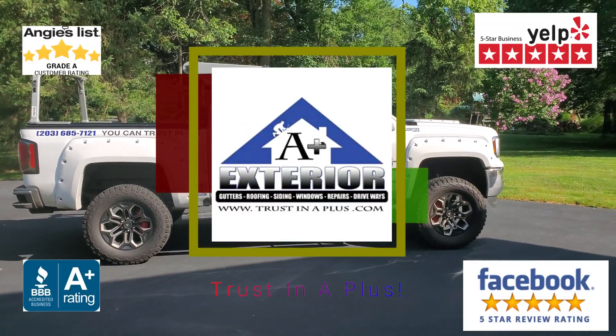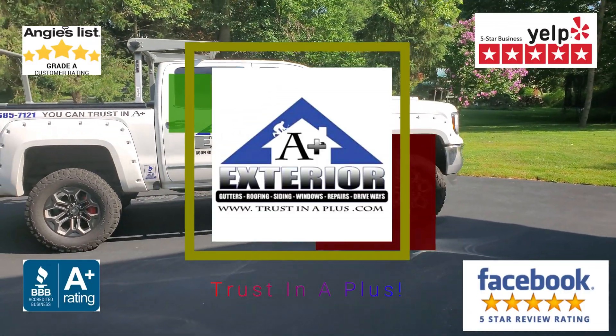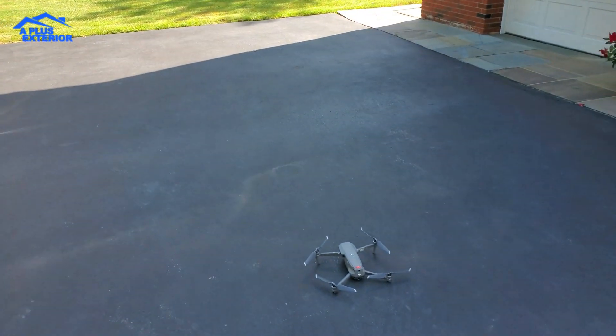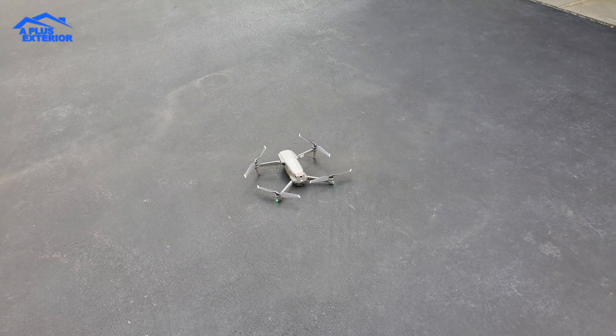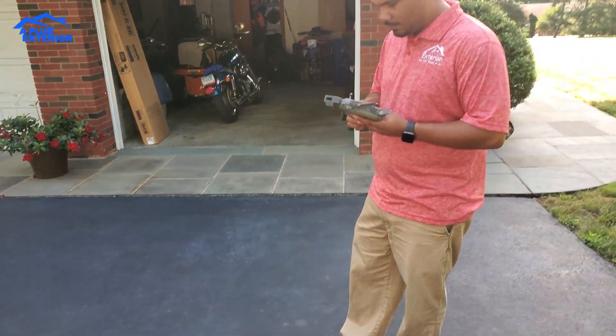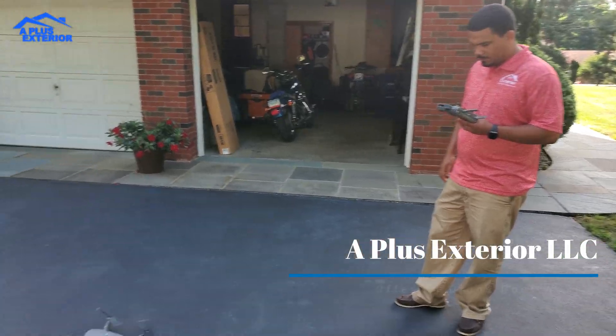Good morning everyone. Michael with A-Plus Exterior. I'm here with Alexander Montero, the owner of A-Plus Exterior. We're going to use this new app called CertiFly with our DJI drone to go ahead and do a quick square measurement at this house, and I'm going to kick it over to Alex.